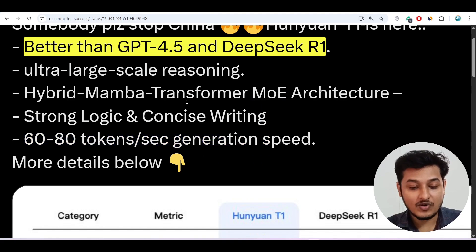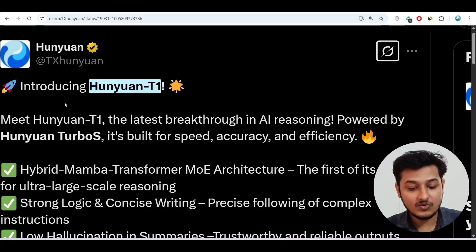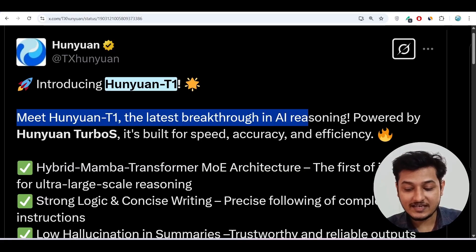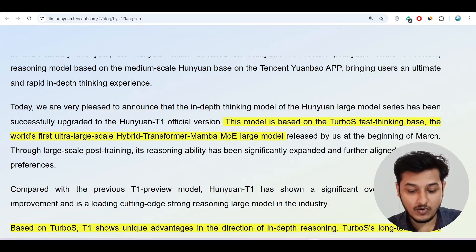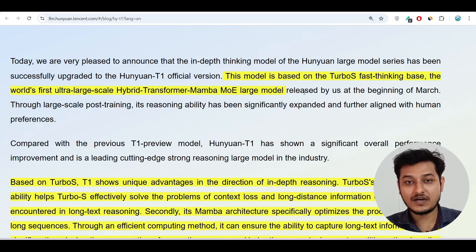The model name is Huni1 T1, published by Huni1. Here you can see the official blog post: 'Meet Huni1 T1, the latest breakthrough in AI reasoning powered by Huni1 Turbo S.' This Turbo S is the new technology they have used. The model is based on the Turbo S fast-thinking base — the world's first ultra-edge scale hybrid Transformer Mamba MoE large model.